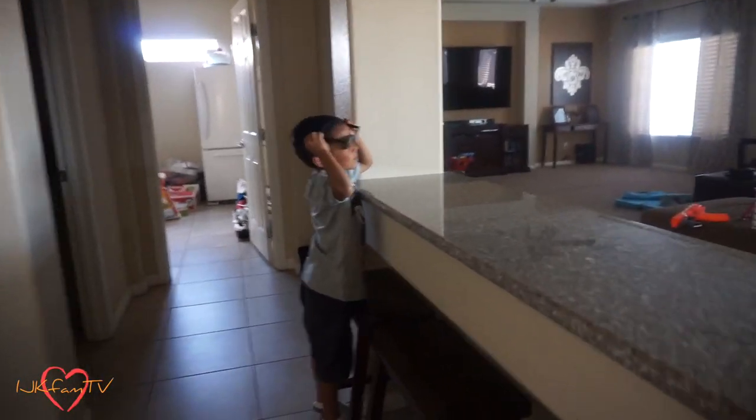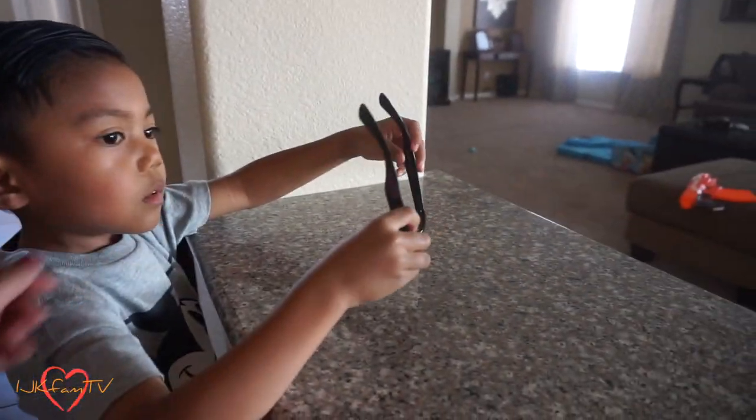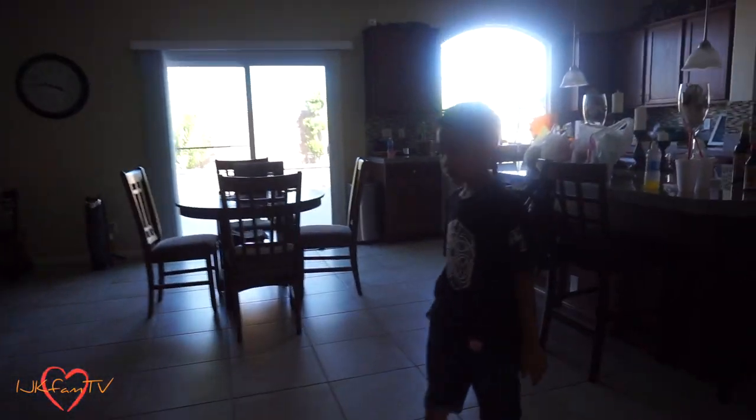Hello, cutie pie, honey bunches of oats! How was school? Good. Mommy, are these Isaiah's glasses? No. Hello, they're handsome. How was school? Are these sunglasses? Go wash your hands with soap, please.